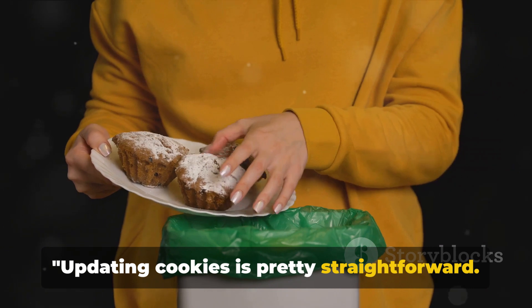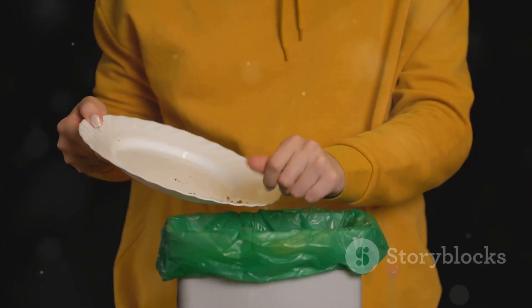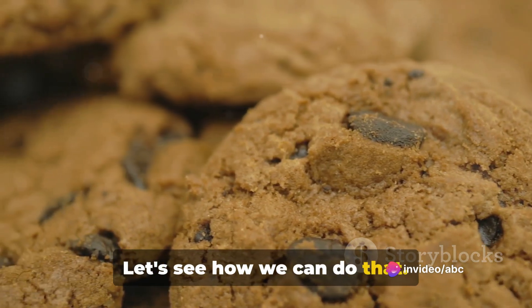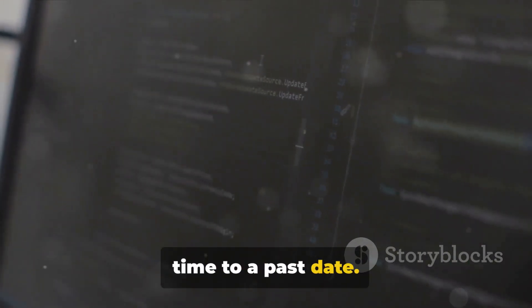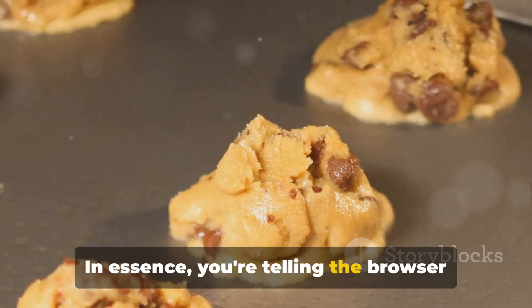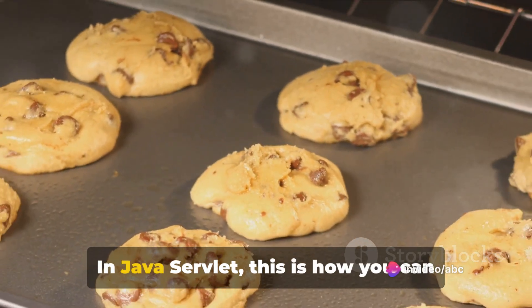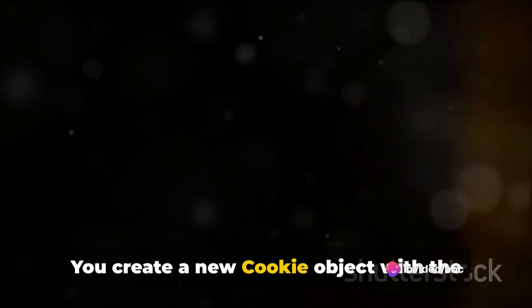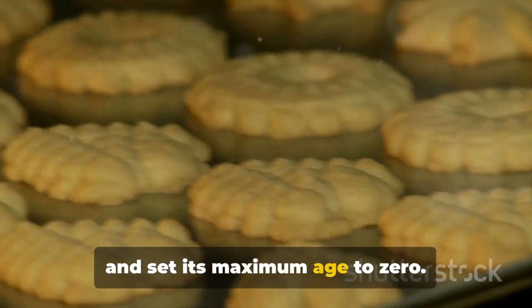Updating cookies is pretty straightforward — you just need to know the right commands and when to use them. But how do we get rid of a cookie when we no longer need it? Deleting cookies is a straightforward process. It's all about setting their expiration time to a past date — essentially telling the browser that the cookie has expired and should be discarded. In Java Servlet, you create a new cookie object with the same name as the cookie you want to delete and set its maximum age to zero, then add this cookie to the response.